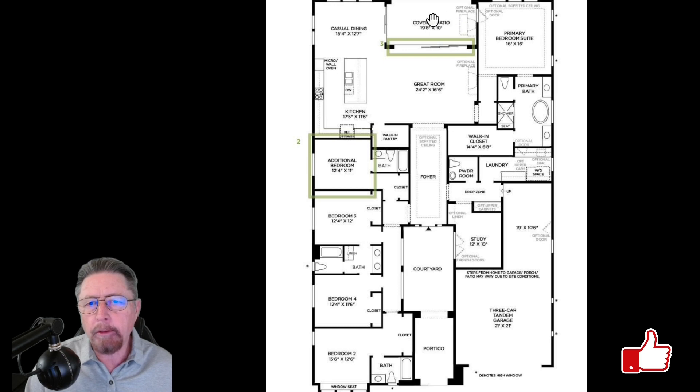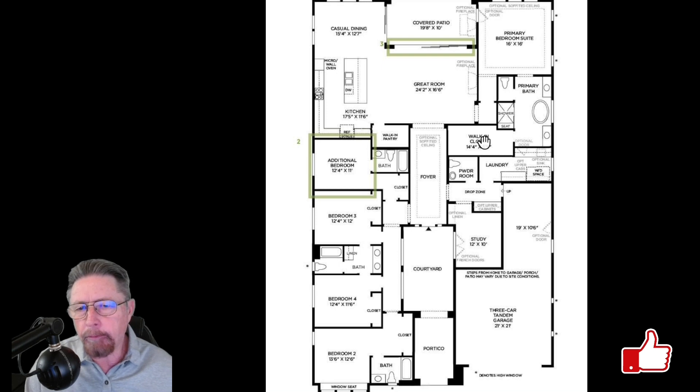You have your kitchen and casual dining area, and here's the covered patio notched into the house up underneath the roof line. Then you come over to the primary bedroom with the primary bath and a walk-in closet. Bedrooms two and three each have their individual bed and bath, bedrooms three and four share a bath, and there's a study that accesses the drop zone where you can come in and drop your shoes. That study also has access to a powder room with a toilet and sink.